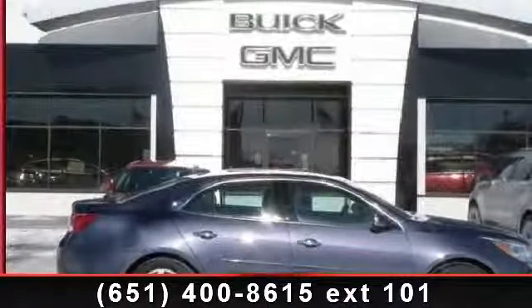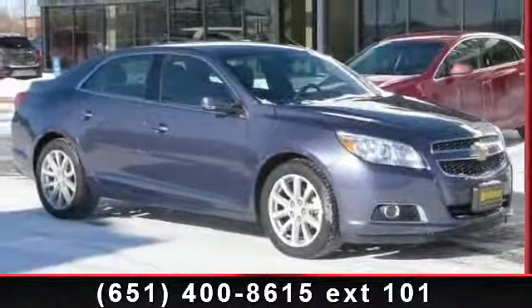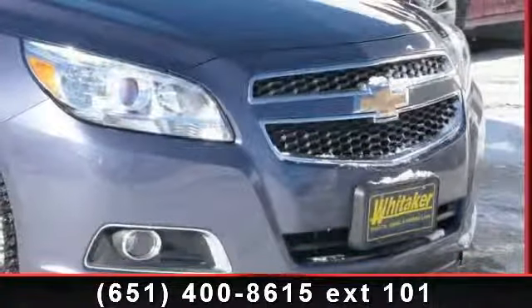Step into the 2013 Chevrolet Malibu. If you are looking for a first-rate auto, this one could be yours today. This vehicle comes with a reliable 4-cylinder engine connected to a smooth shifting automatic transmission.